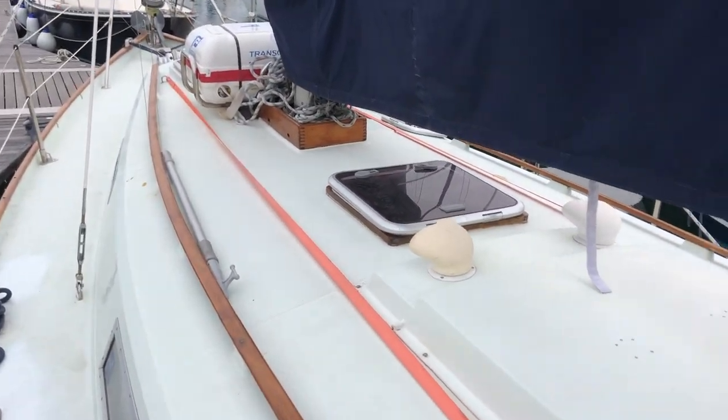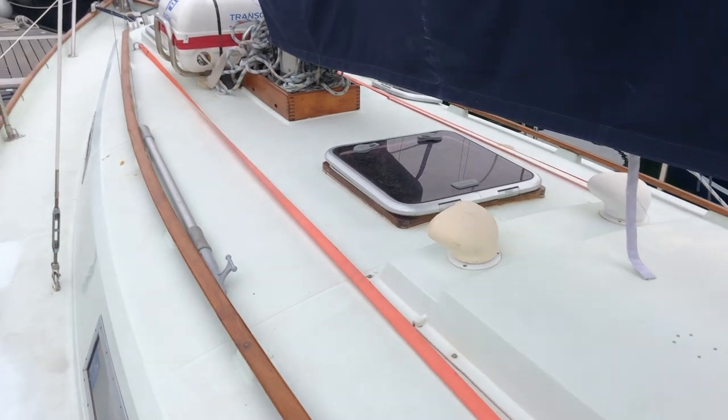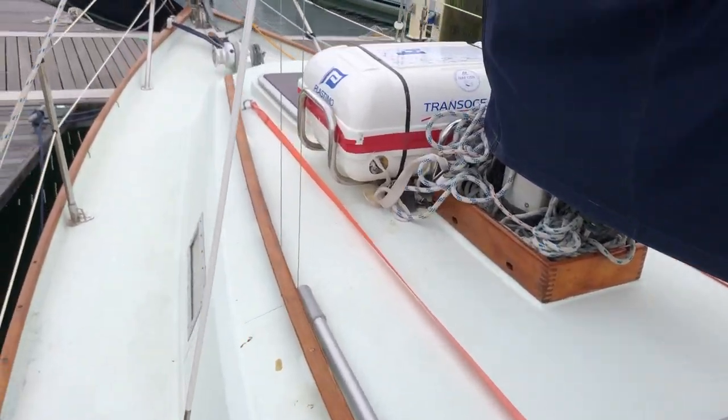So this is a Helmatic 30. I'm Sam from Boat Shed. If you'd like more information on this boat, please go to www.boatshedportsmouth.com. Many thanks indeed.